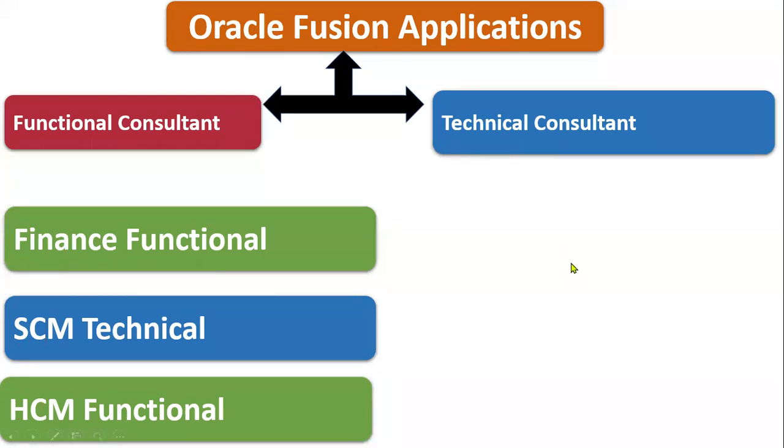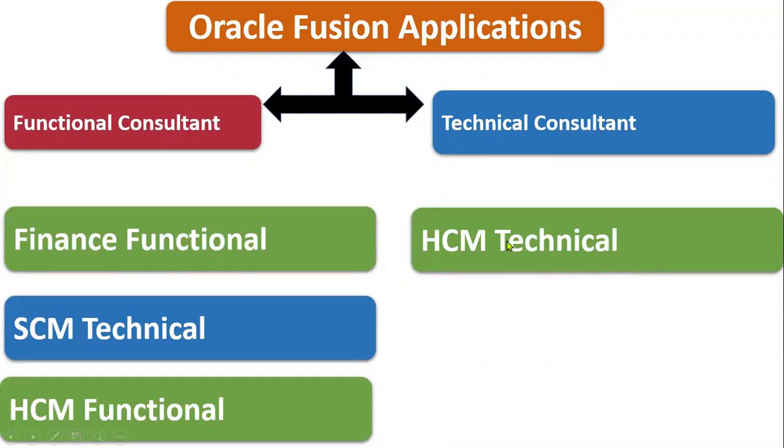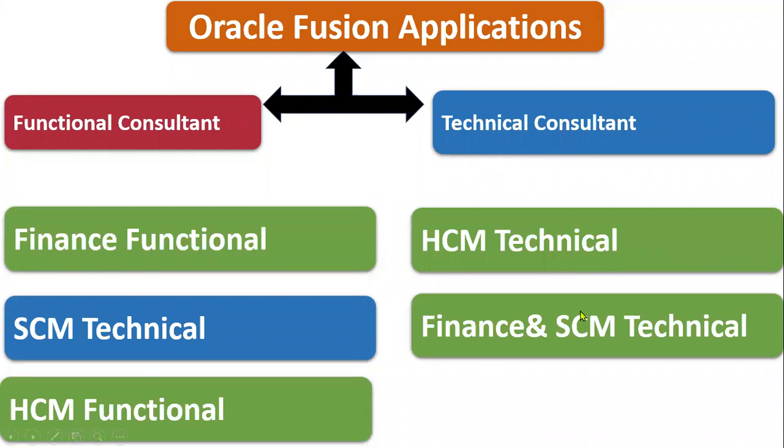On the technical side, there are two main job types: HCM Technical and Finance & Supply Chain Management Technical. HCM Technical is completely different — expectations include HCM Extracts, HCM Data Loaders, Fast Formulas, BI Reports, and OTBI Reports. Finance and Supply Chain Management Technical share similar work; the data model and business flows differ, but the nature of the work is similar. These are two distinct technical tracks.